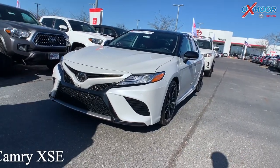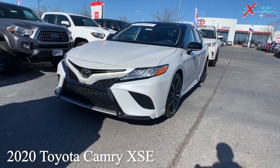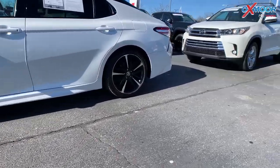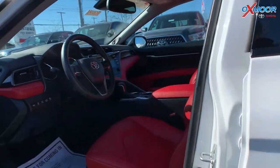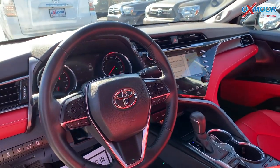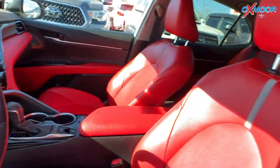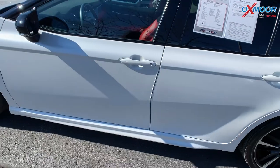Our second vehicle is a 2020 Toyota Camry XSE V6. That exterior color is white. Now you are going to have 19-inch black alloy wheels. Now this vehicle is going to have a JBL sound system, nine speakers. That interior is in a red leather. Mileage on here is 27,140, and the price is $44,000.